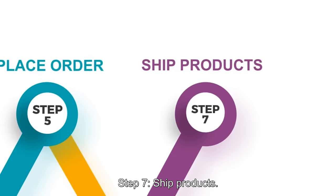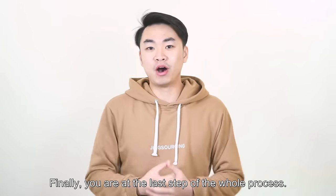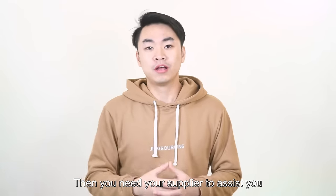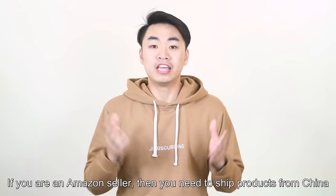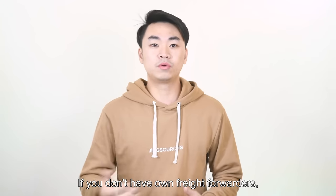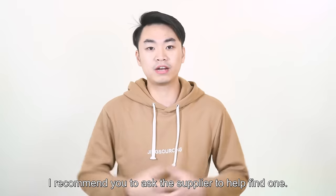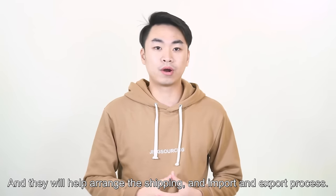Step 7: Ship products. Finally, you are at the last step of the whole process. You need your supplier to assist you to ship the product from China all the way to your country. If you are an Amazon seller, you need to ship products from China all the way to Amazon fulfillment centers. If you don't have your own freight forwarder, I recommend you ask the supplier to help you find one, and they will help arrange the shipping and the import and export process, and you just pay all the costs to the supplier.